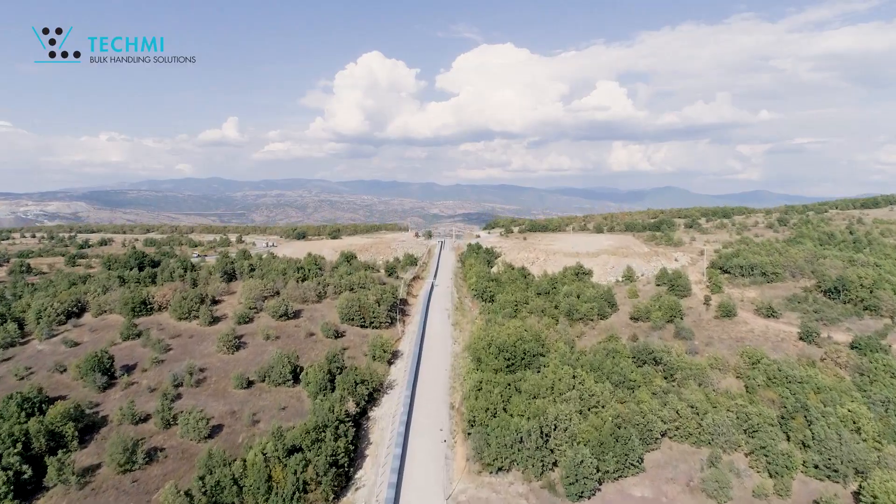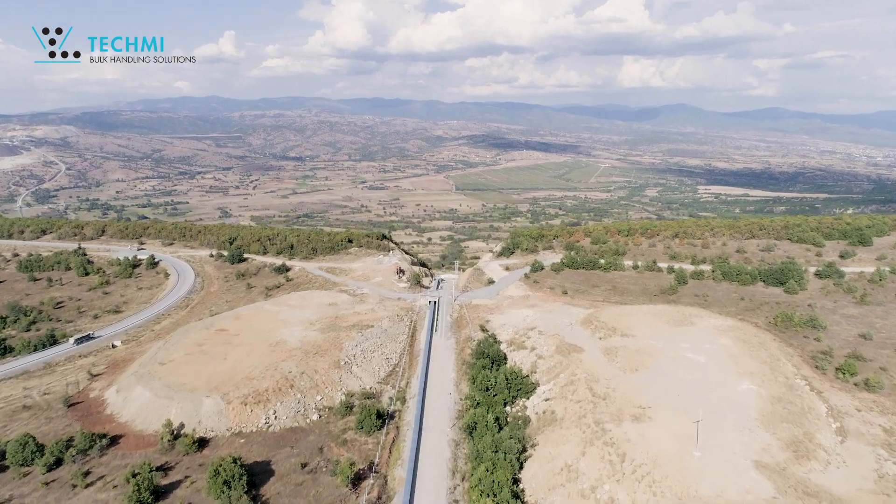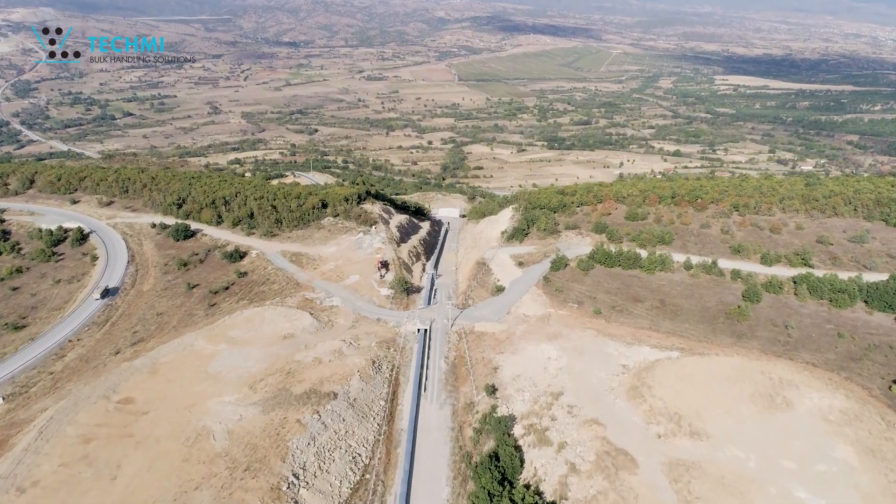With 40 years of experience, Techme was able to adapt its handling expertise to the topology of the route for a total of 6.3km, proving once again its ability to design innovative solutions that adapt to all types of terrain.